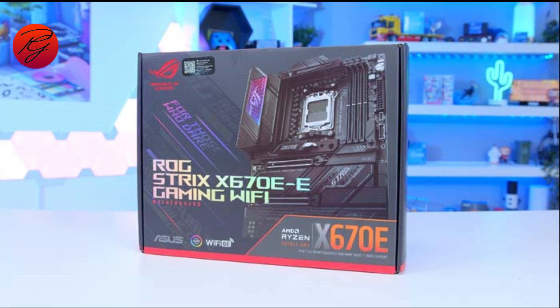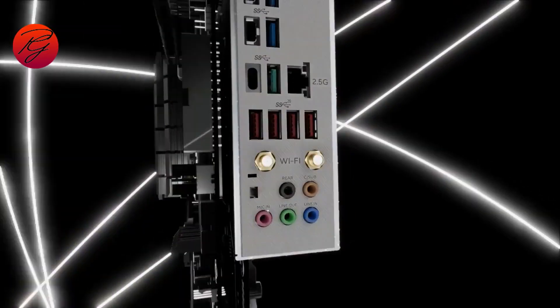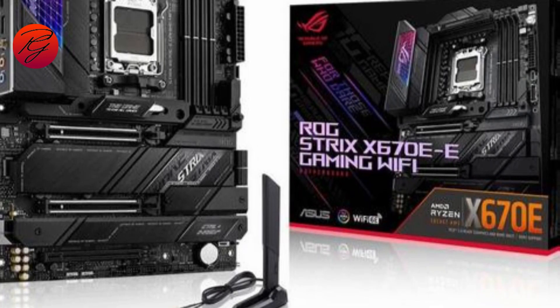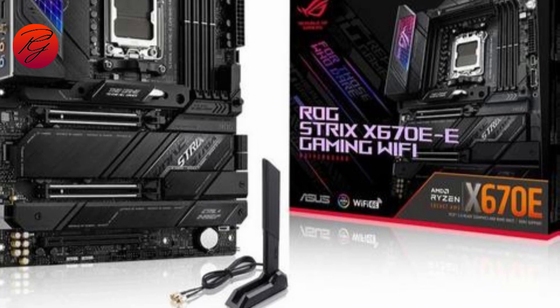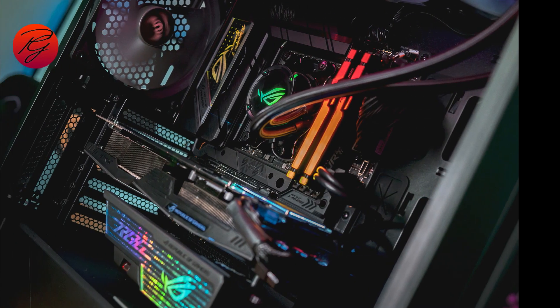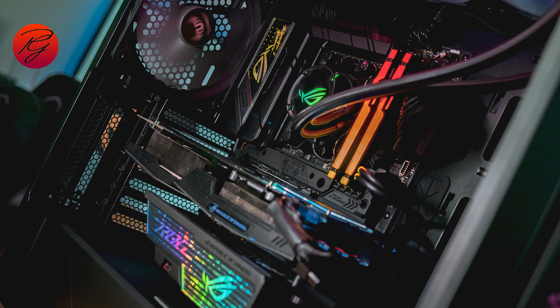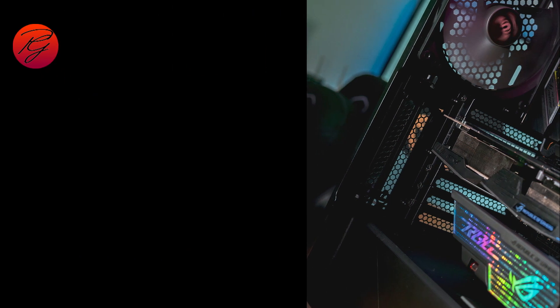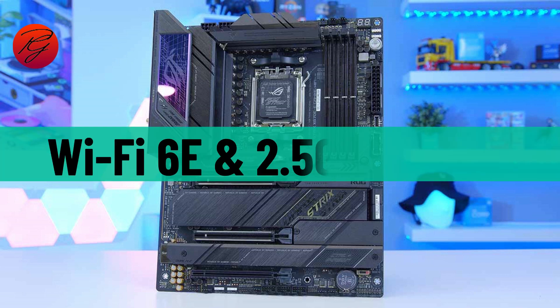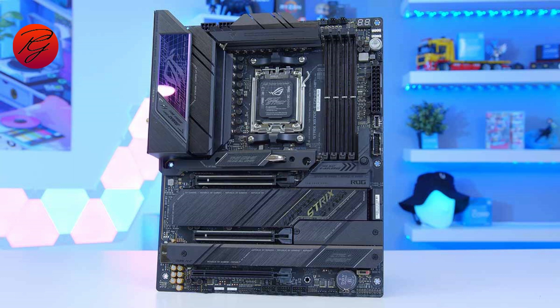The 18+2 stage power design is fantastic for overclocking your CPU, especially if you are planning to use one of the non-X AMD Ryzen 7000 CPUs. The all-black eight-layer PCB is paired with matching heatsinks and a splash of RGB. You have addressable RGB headers to sync your entire build using Asus Aura, plus premium-quality audio hardware, Wi-Fi 6E, and 2.5G Ethernet.